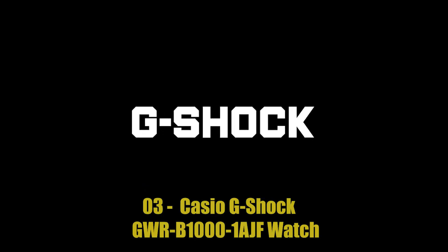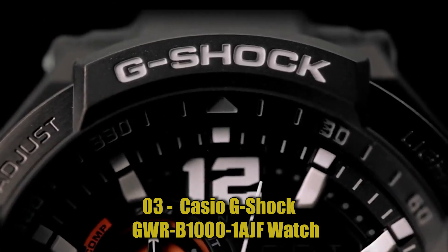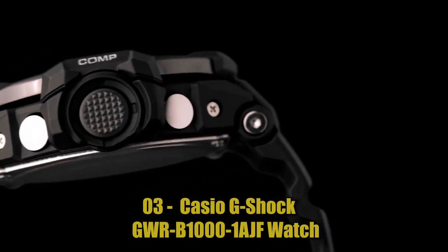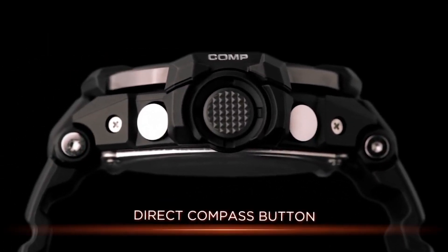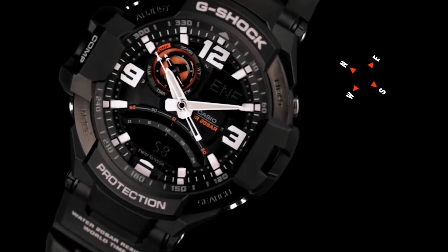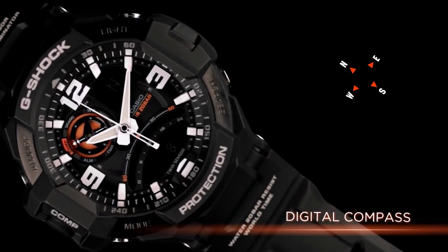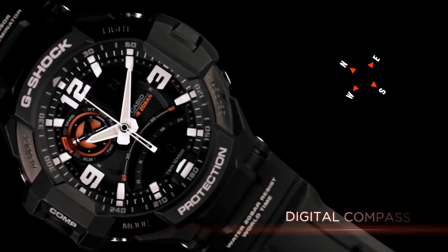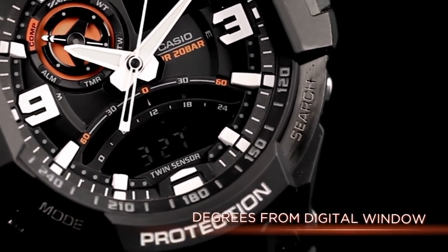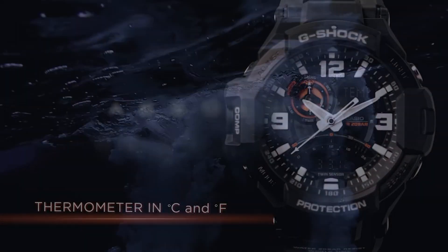Number 3: Casio G-Shock GWR-B1000-1AJF Watch, designed for athletes and sports enthusiasts. It features a range of fitness-related functions, including a step tracker, stopwatch, and countdown timer, as well as GPS and smartphone connectivity. The watch is constructed to withstand extreme conditions and has a water resistance of up to 200 meters. It is part of the G-Shock line of watches known for their toughness and reliability.